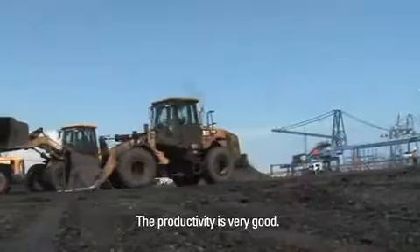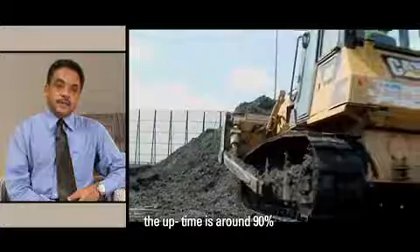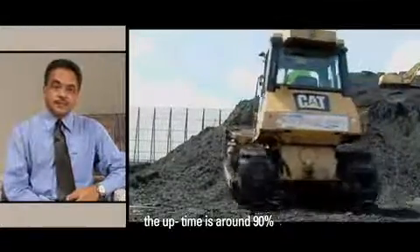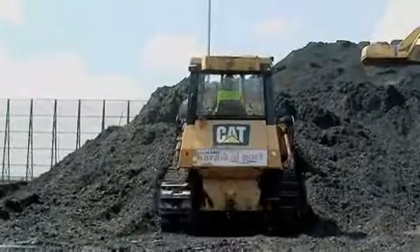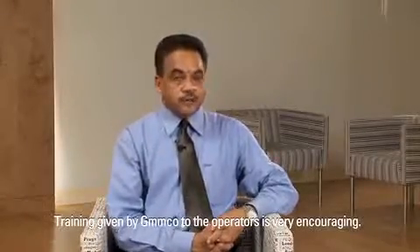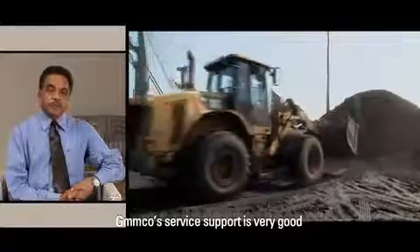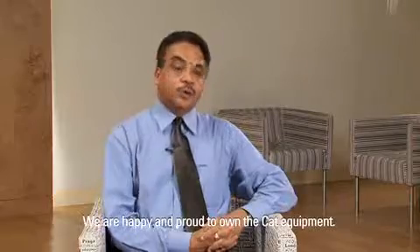The productivity is very good. We are very comfortable and proud to own CAD equipment. The uptime is around 90% and the efficiency is excellent. The training given by Jemco to the operators is very encouraging. Jemco's service support is very good — they are doing an excellent job and we are happy and proud to own the equipment.